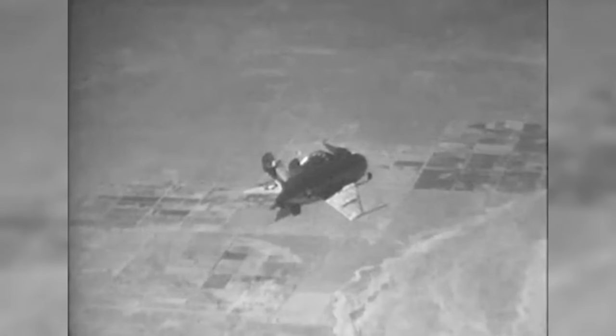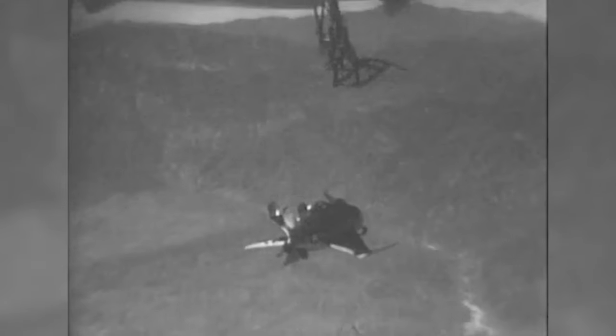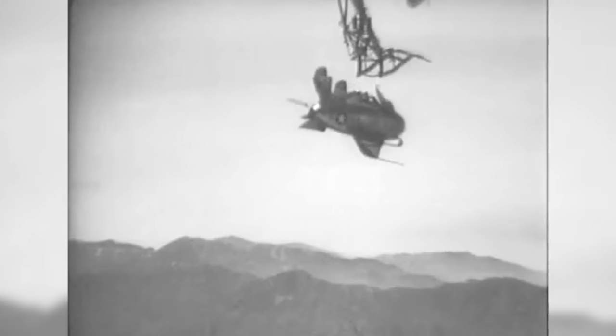Unfortunately, the scheme proved difficult to execute. Detaching the Goblin from its mothership was one thing, but reattaching was another challenge altogether. When tested with a modified B-29, the wash from the engines caused several mishaps and some very nasty near-misses, and although most of these problems were gradually addressed, the experimental program was cancelled in 1949 — by that point, the advent of aerial refuelling had rendered the need for parasite fighters obsolete.